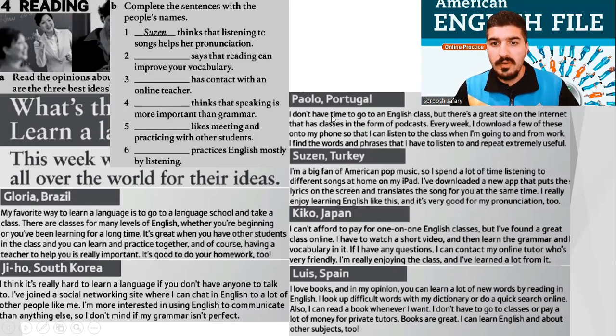Paulo, Portugal. I don't have time to go to an English class, but there's a great site on the internet that has classes in the form of podcasts. Every week, I download a few of these onto my phone so that I can listen to the class when I'm going to and from work. I find the words and phrases that I have to listen to and repeat extremely useful.